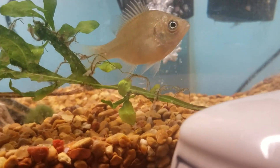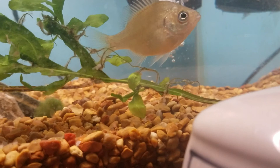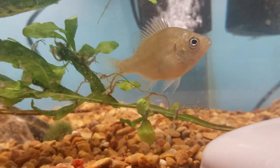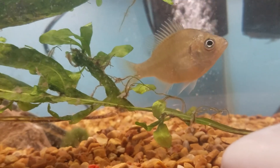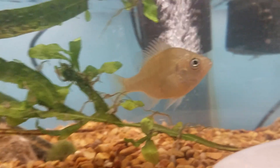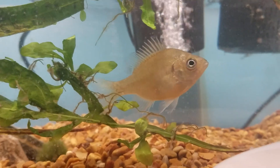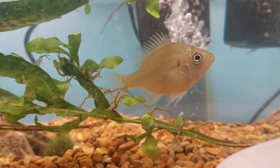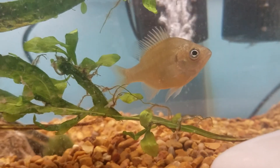I wouldn't consider putting them by themselves. Mentally, I think they need a friend — not exactly a friend, but something to be with them so they don't get bored, because they are smart fish. So I have him with a turtle, and he'll stay with the turtle for the rest of his life.